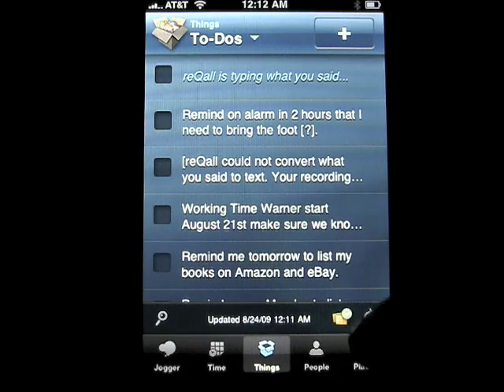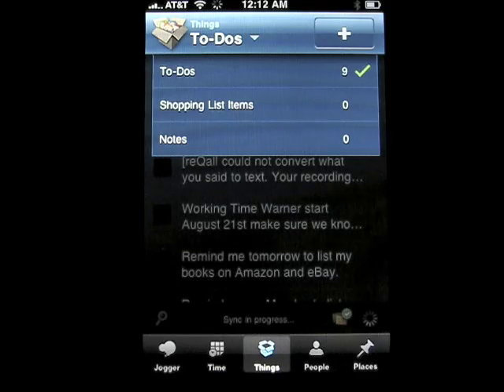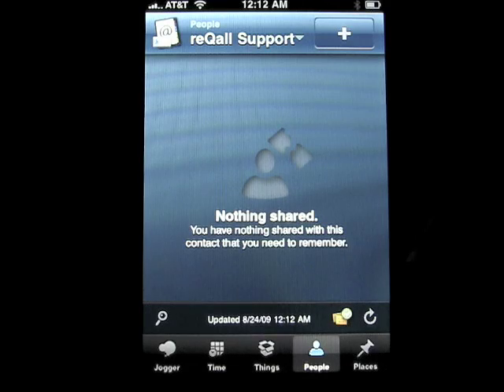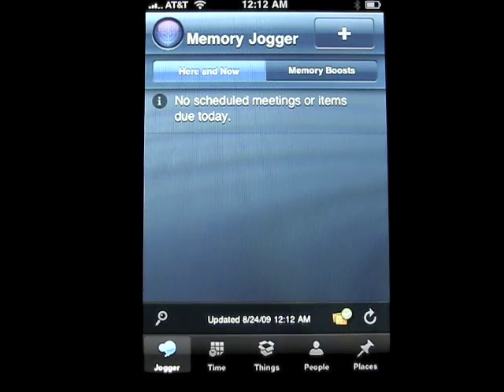There's a refresh button — sync is in progress. There are different dropdowns: to-do, shopping lists, notes. There's also people you can share with, which I have not done. There are places and a jogger option — no scheduled meetings or anything like that. It has a lot of different options.